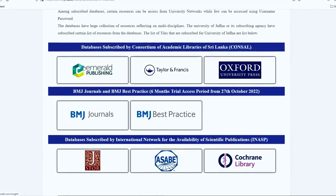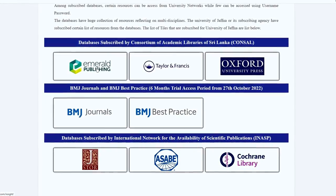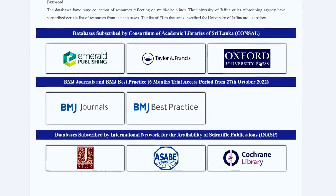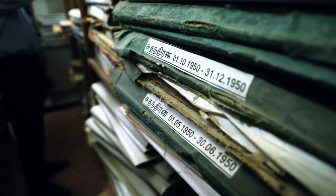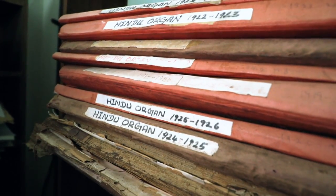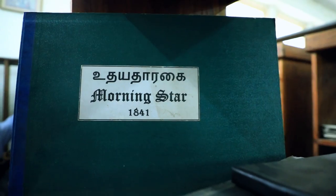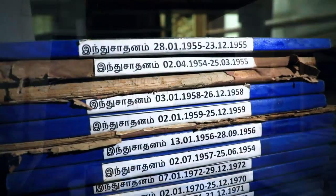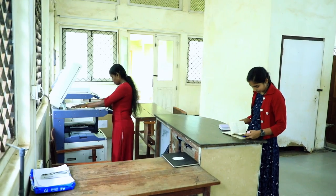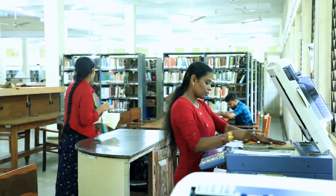It currently subscribes to more than 120 titles of journals and magazines. You can find many titles of rare Sri Lankan periodicals which are 100 years old, such as the Hindu Organ, Indusadhanam, Udayataragai, and others. Though periodicals cannot be borrowed, the library provides the facility of photocopying within the library.